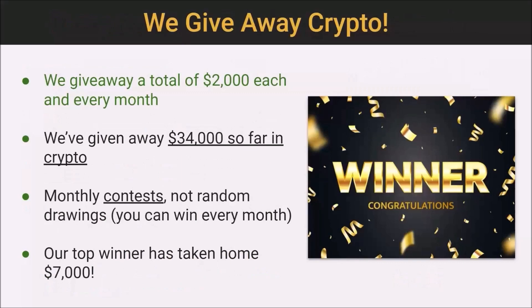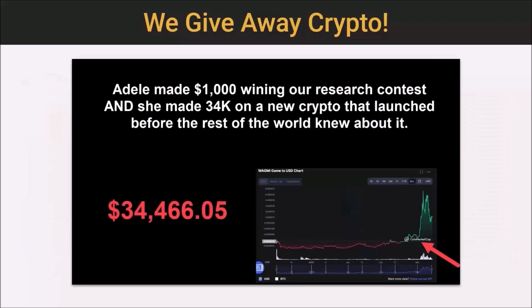Something fun that we do — we give away crypto regularly, a total of $2,000 each month. We've given away close to $35,000 so far. We do these through monthly contests where you have some control over whether or not you win — these aren't just random drawings. So you can win month after month. We have members who have won more than once, and our top winner has taken home $7,000.